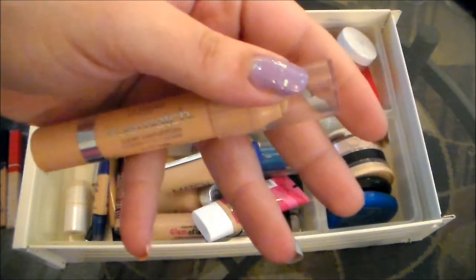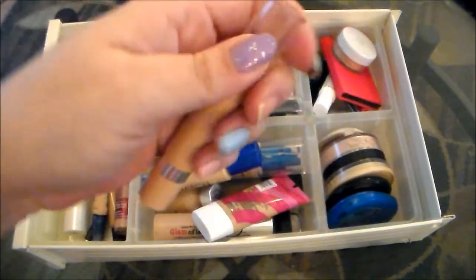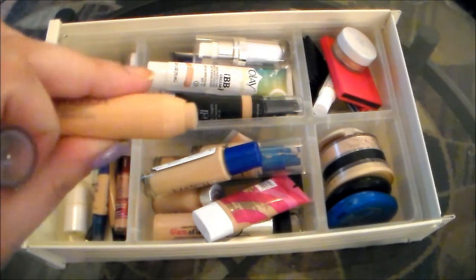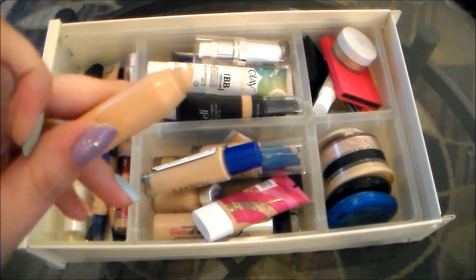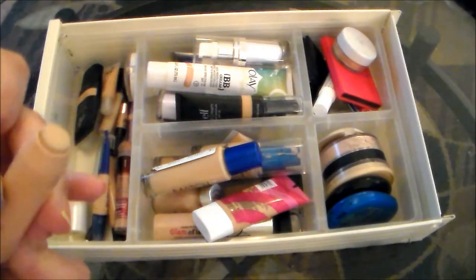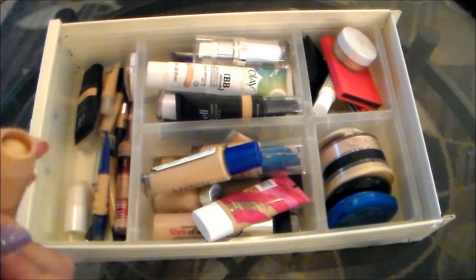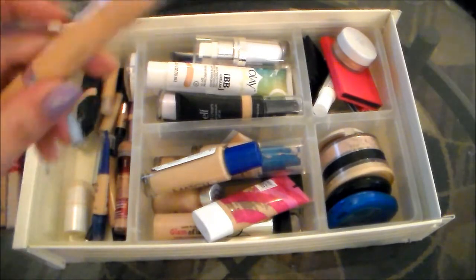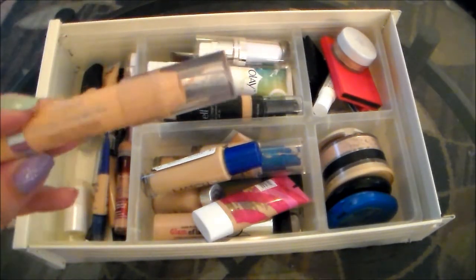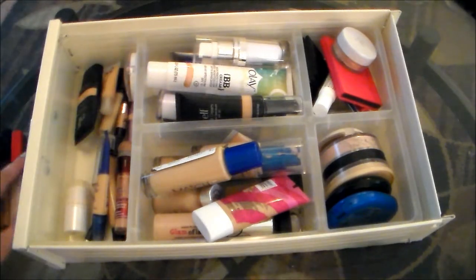Next up I have my L'Oreal True Match Super Blendable Crayon Concealer. This is almost used up. I talked about this in my most recent favorites video. I've been really making an effort to use up some of these things that I liked, but just don't want to hold on to anymore, and that is an example of that. So I'm going to be holding on to this, but obviously this will be used up relatively quickly and then that will be going in the trash. I feel like I'm keeping a lot more than I'm getting rid of — I had a feeling this was going to be a problem.